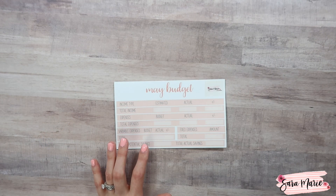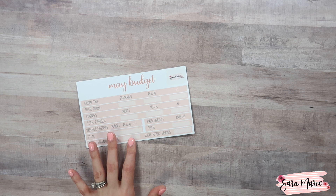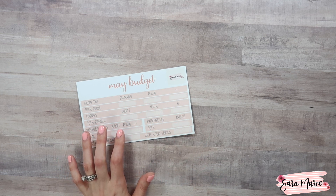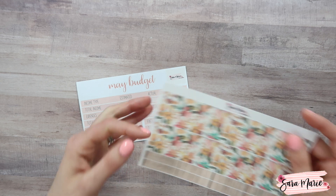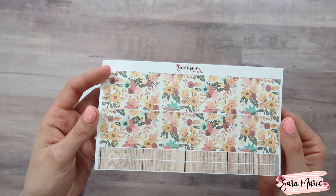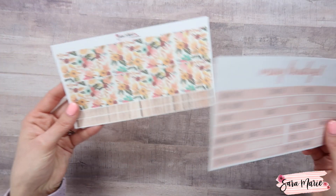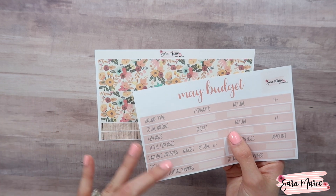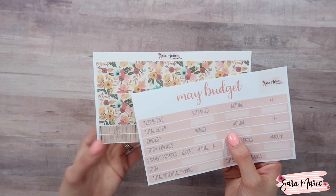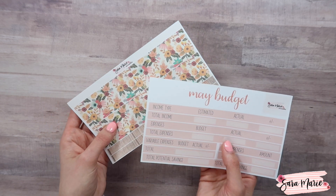For the budget kits and for kit 90 in general, the print and pattern we use is something that coordinates so well but also something that I've been looking at pattern-wise for so long, and I am so excited to use it this month. It's a combination of really pretty florals with peach and other colors, and then a wood grain, which I think looks so cute. With this kit you're not getting too much peach — there's a really good mixture of different colors as well, so I love that.